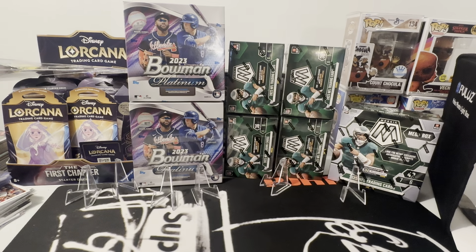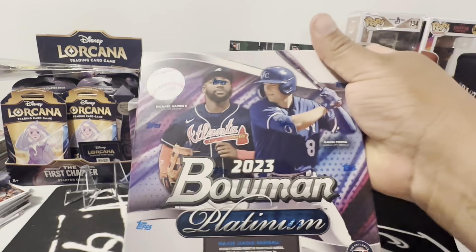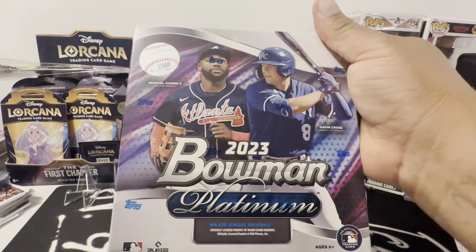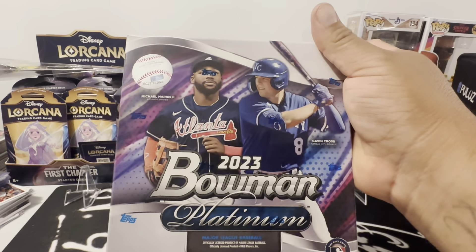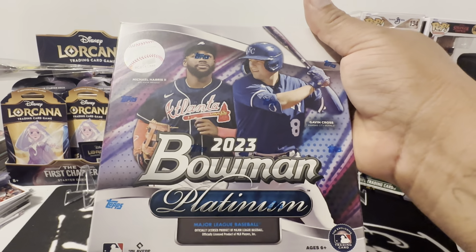This also came in today too — Logo Fractors, baby. But today we're going to do this new product that just came out. Let me get my mojo knife, penny sleeves, check. We're ready to jam. I didn't even know this was coming out. This is a mega box — they also have blasters, but I went straight for the mega. This is 2023 Bowman Platinum.